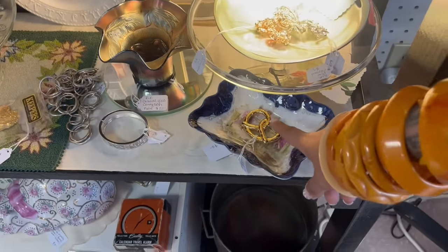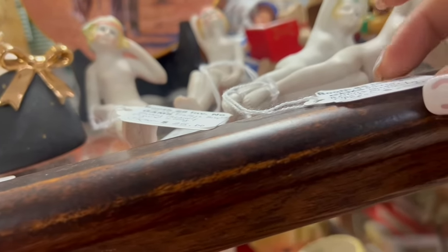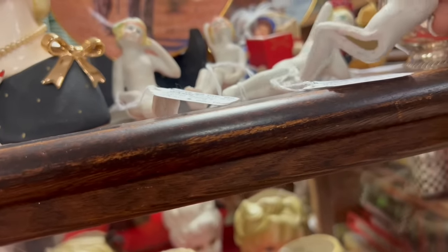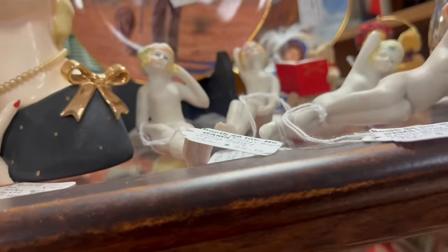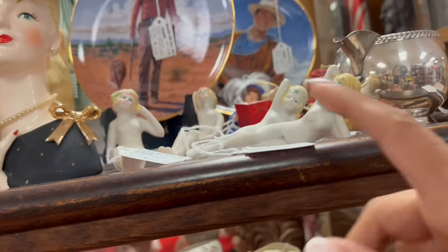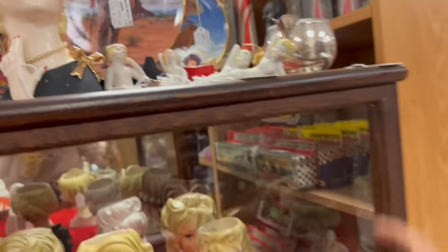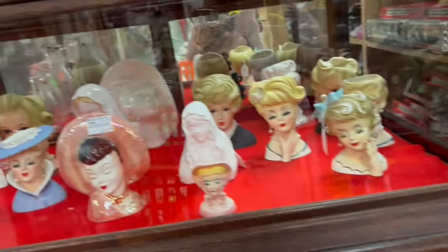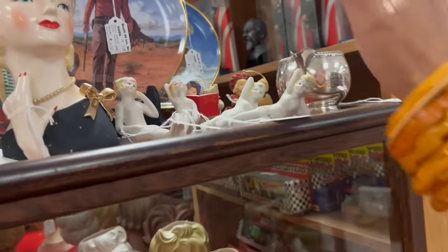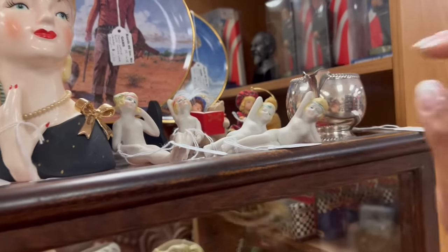The golden pretzel. Whoa — vintage flapper bathing beauty, Japan. $25 each. If I were keeping them, I wouldn't think twice. That's a really good price for a collector. For resale, I could make a couple of bucks — not as much as I'd like, considering their faces aren't as defined as I normally gear towards for that price point.